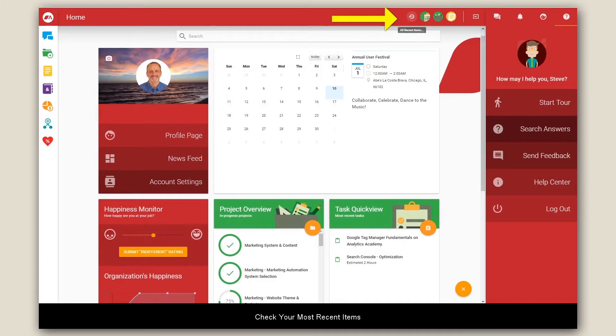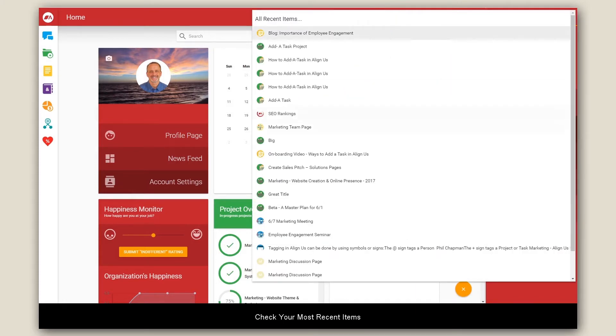You can also do a search by clicking on the recent items and going to one of your recent items.